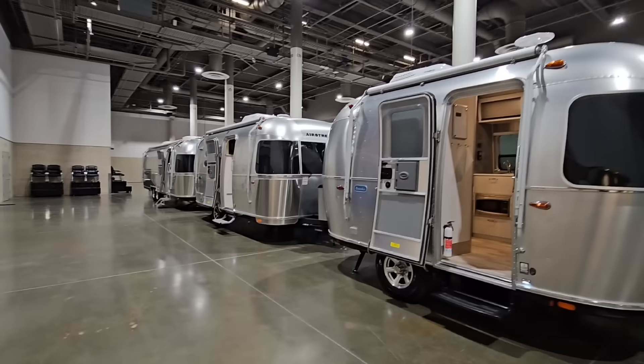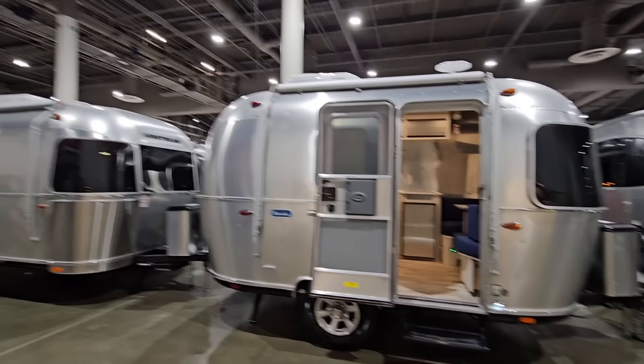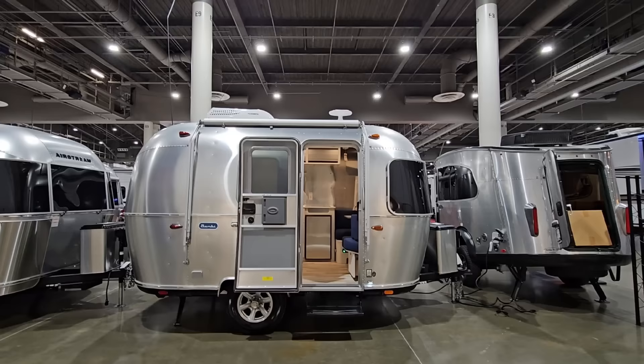They make some incredible units including the Globetrotter which my friends over at Keep Your Daydream just got. But there's something special about this super tiny, super compact, kind of egg-shaped Airstream — it's cute. It's arguably one of the most well-equipped super tiny RVs I've ever seen, and of course it's from Airstream so you know it's built well. Torsion axles, a lot of great things.